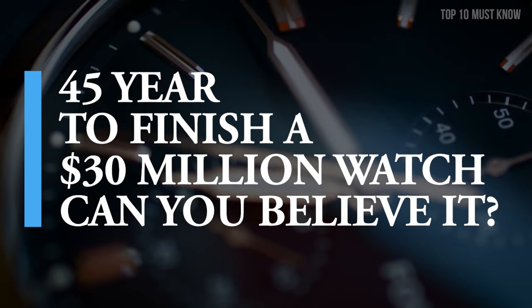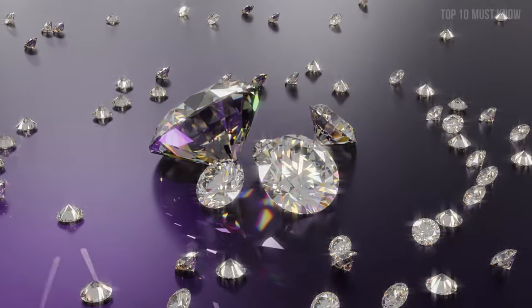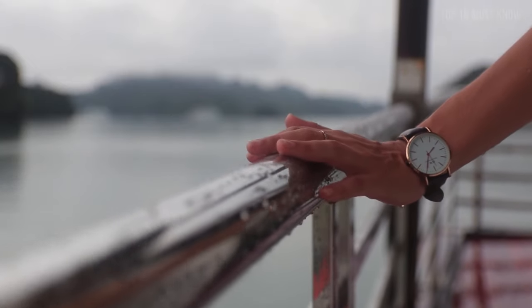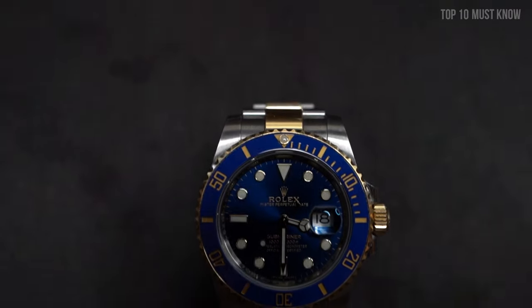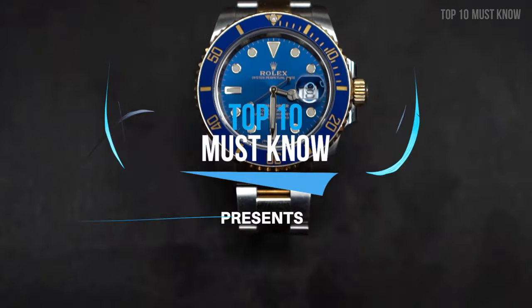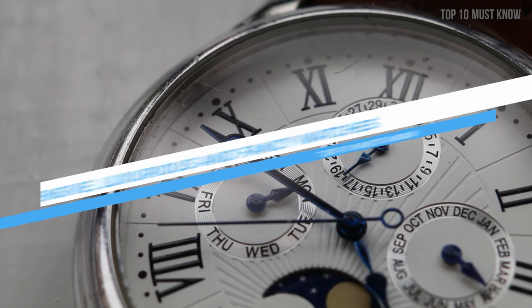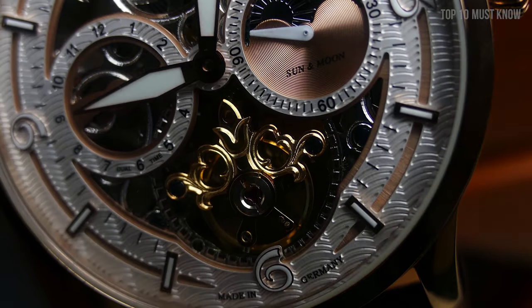It took 45 years to finish a $30 million watch — can you believe it? Some beautiful diamonds on the top and a luxurious shine are enough to make the world's most expensive watch. What's the most luxurious watch that comes to your mind when you imagine yourself with the most fascinating lifestyle? You must have heard of Rolex, but in today's video, don't be late because we are right on time with the top 10 most expensive, luxurious, and fancy watches. Let's get it started.